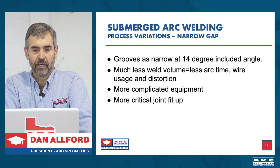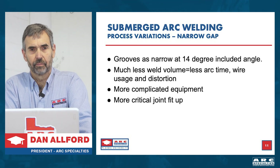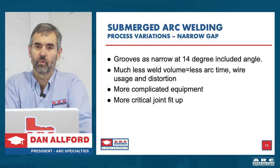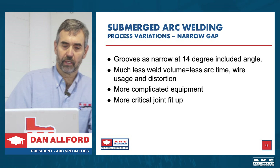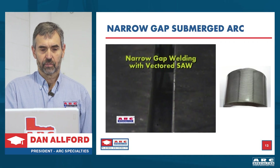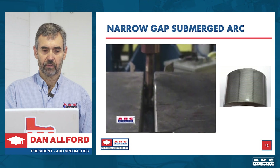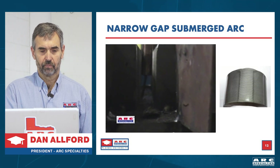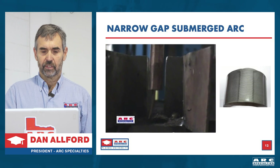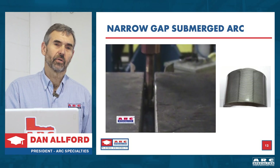The next variation is narrow gap. To speed up welding, you reduce the groove from a 75-degree included angle all the way down to 14 degrees. This means much less weld volume, less weld time, less wire usage, and less distortion. Unfortunately this requires more complicated equipment and more challenging fit-ups. We actually patented a technique where we move the wire left and right — just like a human would, welding the left side of the joint first, then casting the wire to the other side. We're able to weld a square groove a couple inches thick with submerged arc, something you can't normally do.